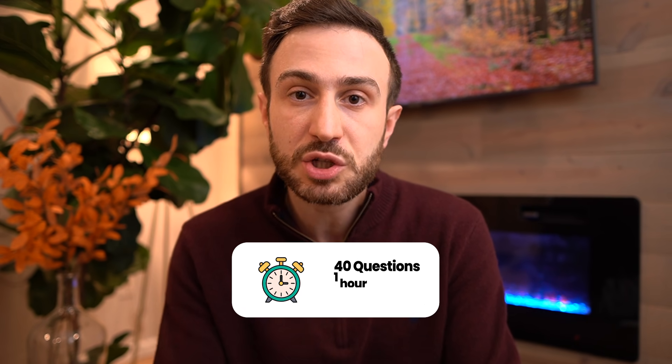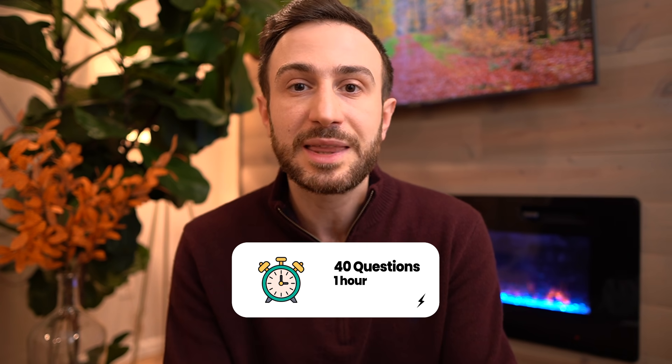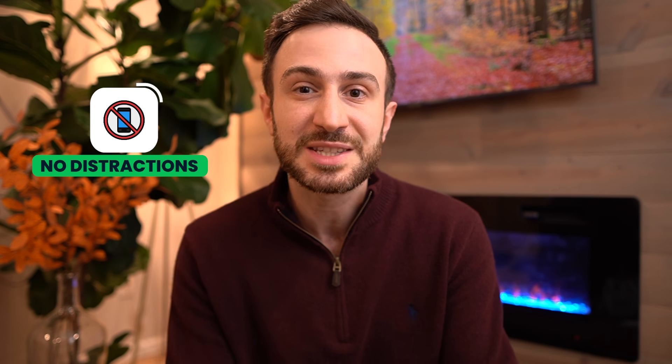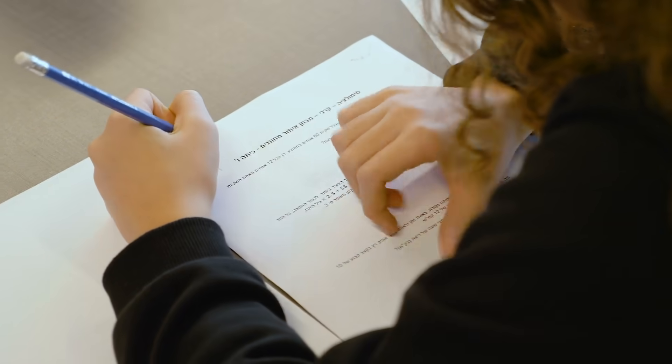I want you to solve a block of UWorld at the beginning of the day just like you would solve a block on the exam — 40 questions, one hour. Dedicate that hour, and even if you miss questions or didn't have time for certain ones, simulate the exam. You build the stamina to sit for one continuous hour with no distractions, solving as many questions as you can, checking whether you're good on time or need to read faster. As you practice every day, you'll get faster and less stressed.